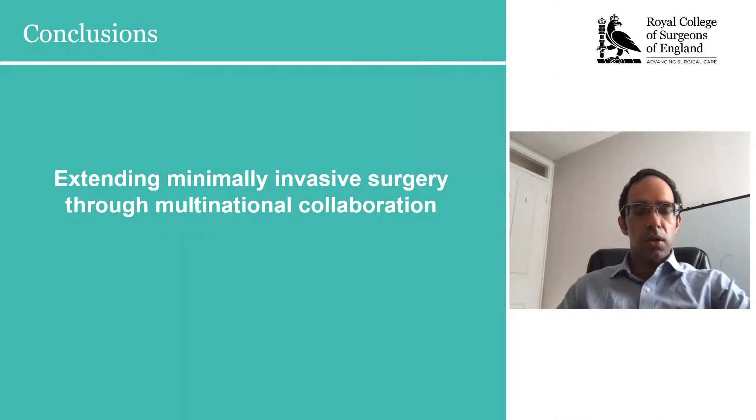This multinational collaborative approach to an extremely common and high burden of disease such as non-palpable breast cancer has allowed the extension of minimally invasive breast surgery to develop and move forward, improving outcomes in women going forward.